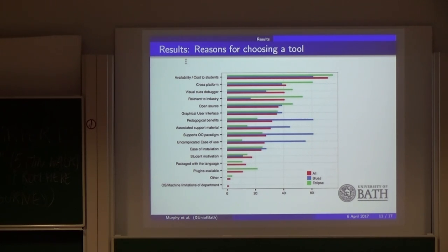You can see the difference in the reasons for choosing each tool. For BlueJ, what's important are pedagogical benefits, supported material, and ease of use. Whereas for Eclipse it's availability and cost to students, cross-platform support, relevance to industry, open source, et cetera. So there's definitely a difference in the reason for choosing one tool over another.